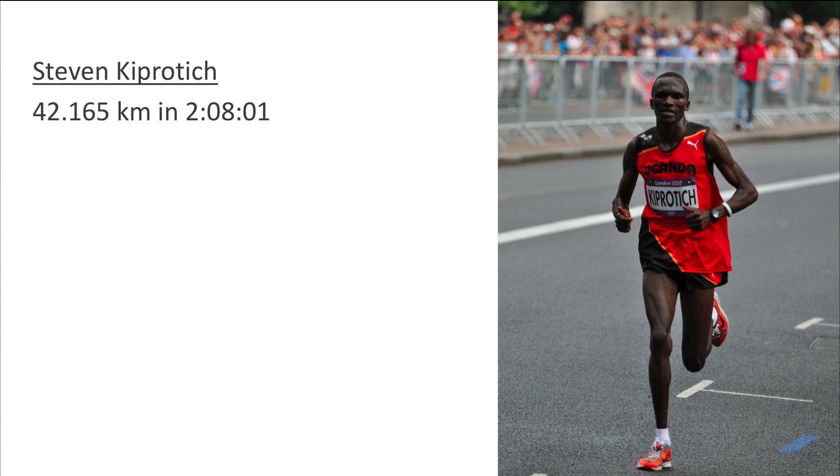I would like to introduce you to my hero, Steven Kipchoge. Steven won the gold medal in the men's marathon at the 2012 London Olympics. He finished the entire 42-plus kilometer run in 2 hours, 8 minutes and 1 second.